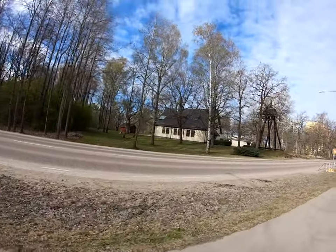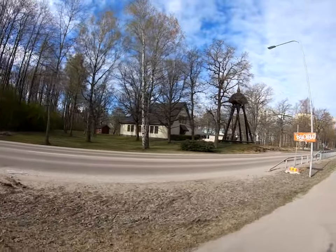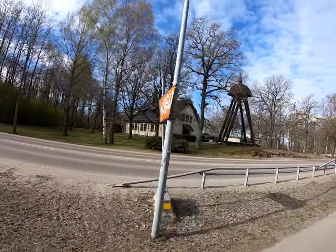There is the church of Viksäng. Nice old church — I don't know how old it is.